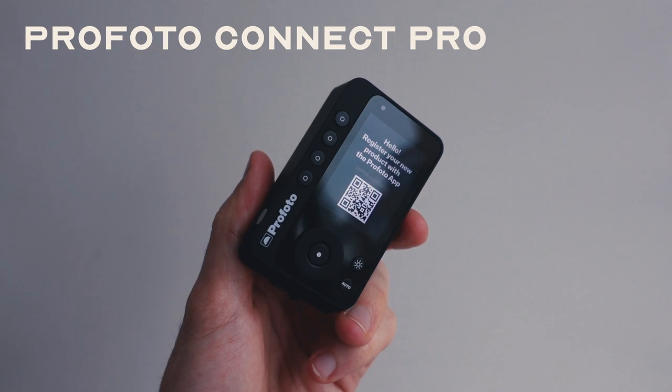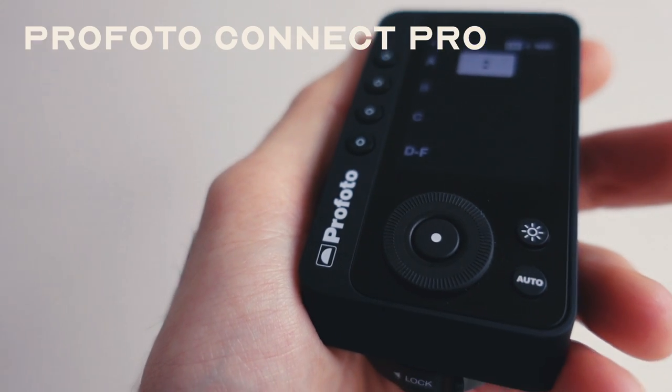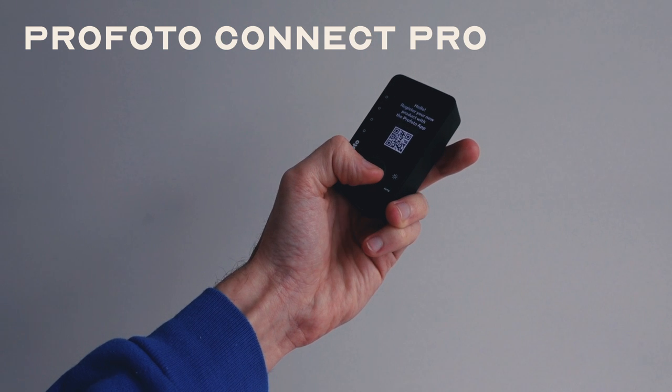Another hesitation I had with flash was how to control and connect it to my camera. I use Profoto's Connect Pro, which gives you six groups and within those groups you can have hundreds of different channels, so you can connect a ton of different lights and also control everything further through your phone.